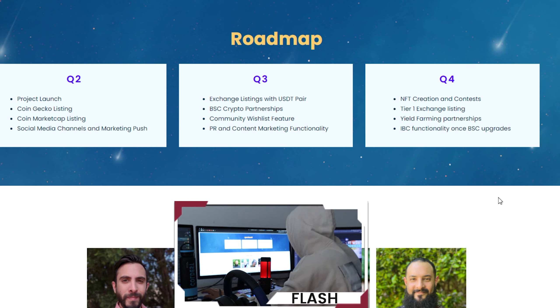On the roadmap: project launch, CoinEcho listing, CoinMarketCap listing, social media channels, and a marketing push in Q3. Then exchange listing with a USDT pair, BSC crypto partnerships, community whitelist feature, PR and content marketing. In the final quarter: NFT creation and contest, Taiwan exchange listing, yield farming, partnerships, and IBC functionality once BSC upgrades.